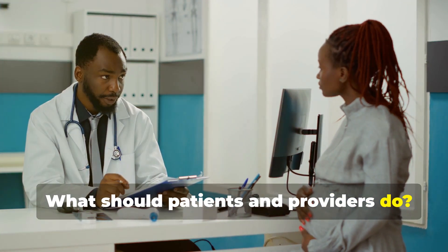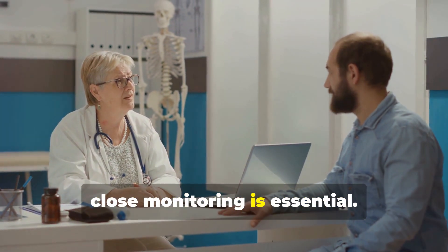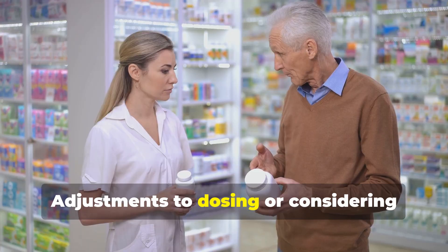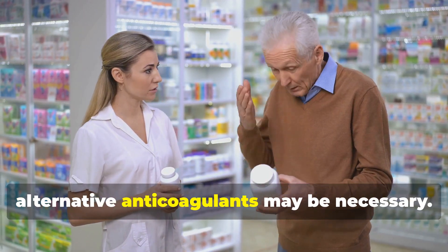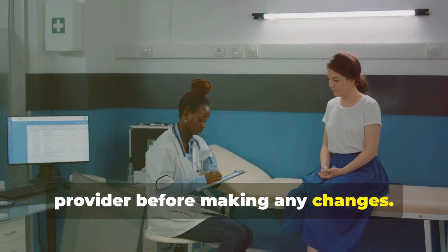What should patients and providers do? For patients taking both primidone and Eliquis, close monitoring is essential. Adjustments to dosing or considering alternative anticoagulants may be necessary. Always consult with your healthcare provider before making any changes.